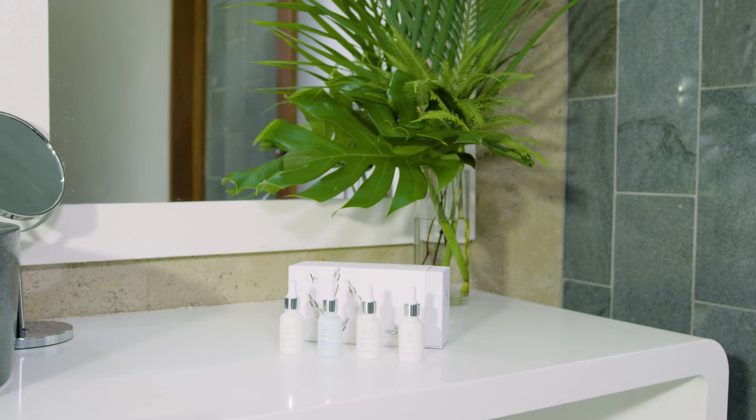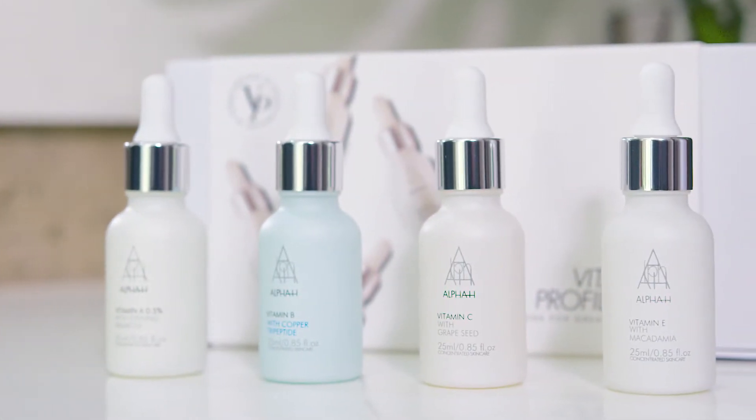I'm Sigourney Cantelow, founder of BeautyKate.com. As kids we were told to drink a glass of OJ in the morning to up our vitamin C intake. We now know that when it comes to skincare, it's a vital part of our morning routine.